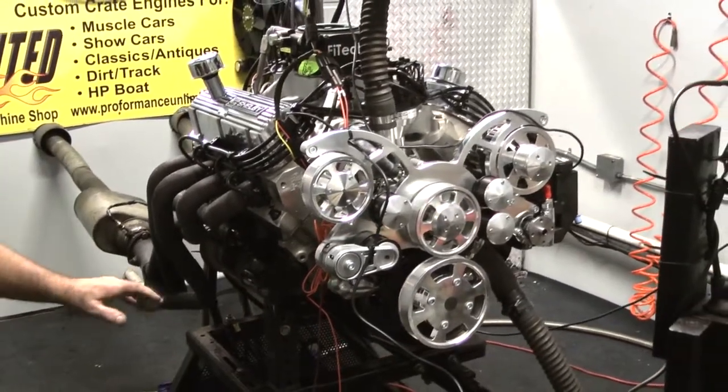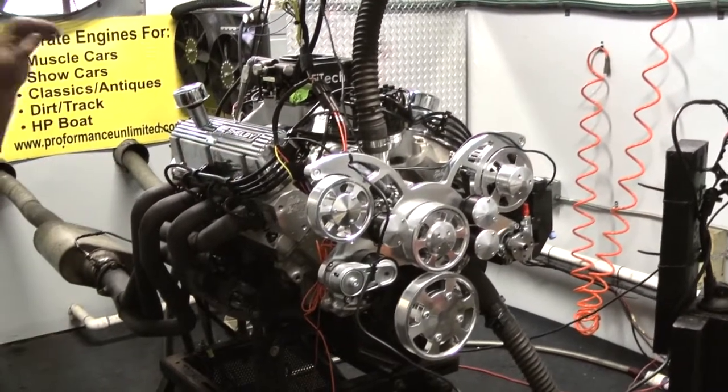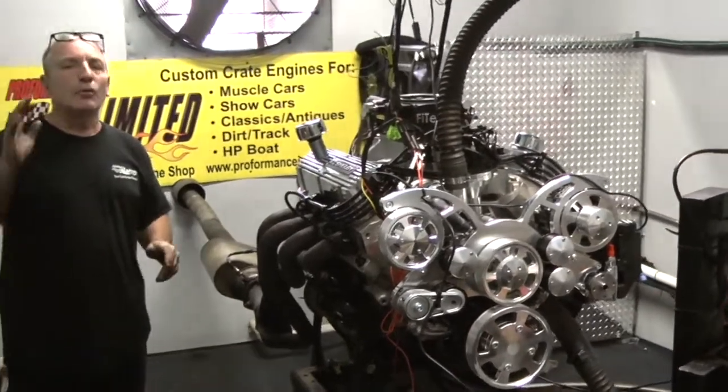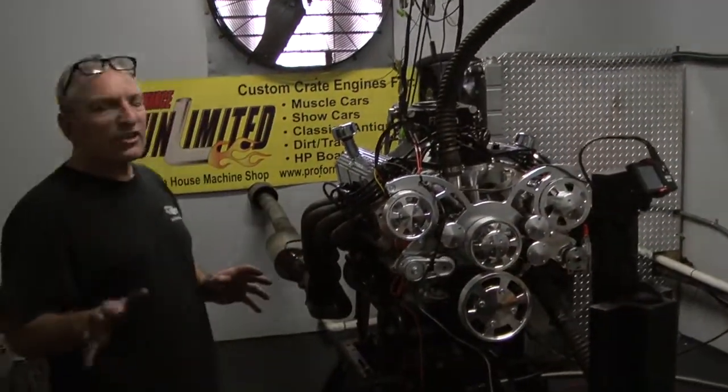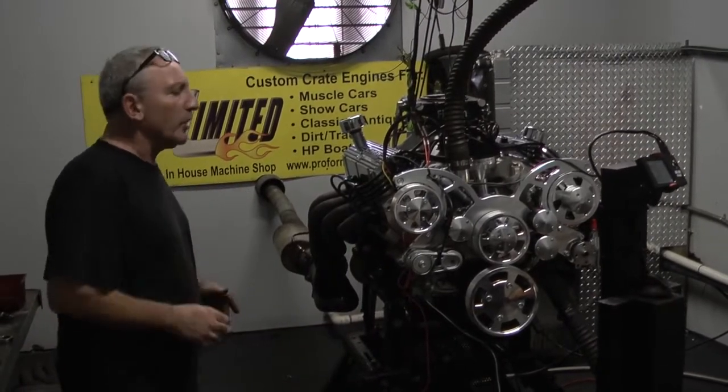We can put any kind of oil pan or valve covers. These happen to be some nice Shelby valve covers. EFI — which is a FITEC — we love these EFI systems. They're better than carburetors. We're doing almost 97% EFI motors now, and we want to make it 100% at some point.